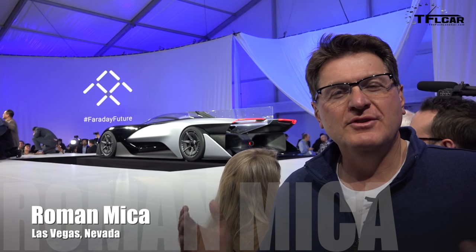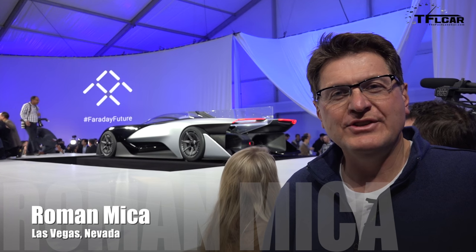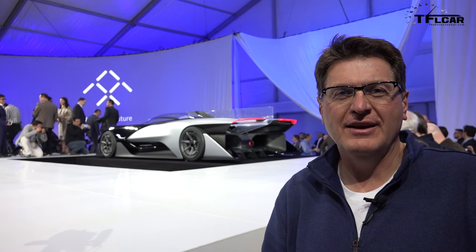So what do you think? To me it looks kind of like a futuristic Batmobile, but it's really the Faraday Future FF01. This is a new American car company that promises to change the way that we drive by introducing, oddly enough, a race car. Faraday Future says that is the future of mobility, and that platform is coming up right now on the Fastlane Car.